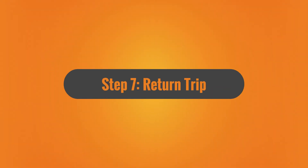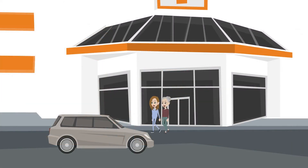Step 7: Return trip. After the appointment, assist the client back into the vehicle. Ensure they are comfortable and secure.